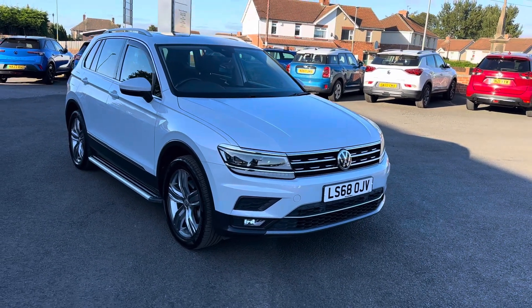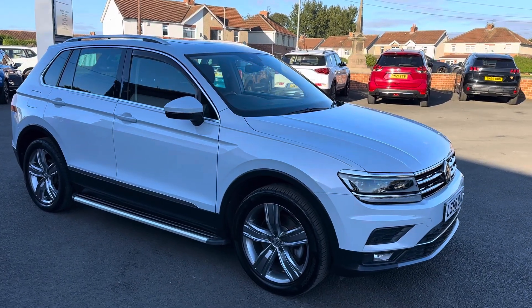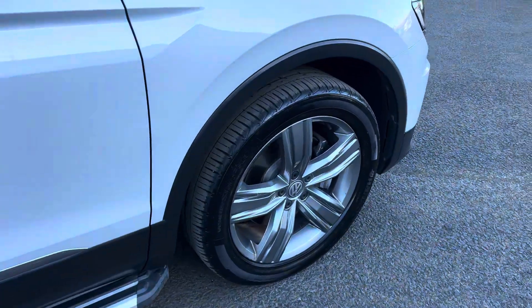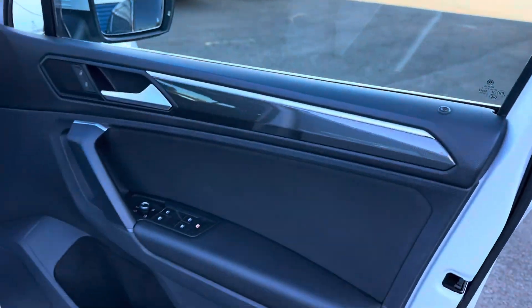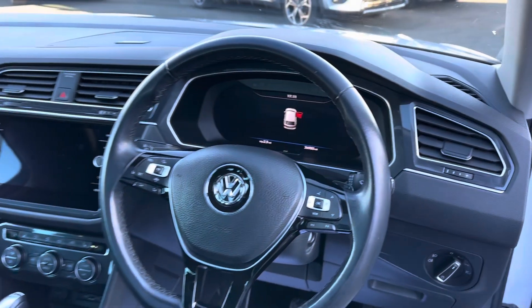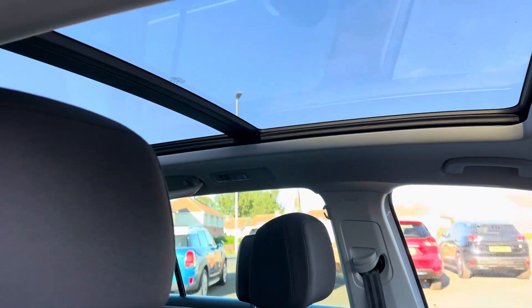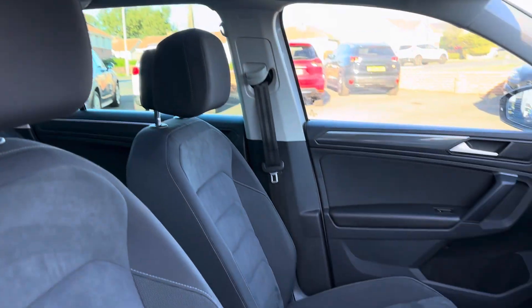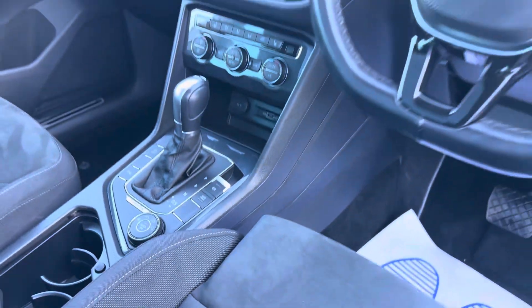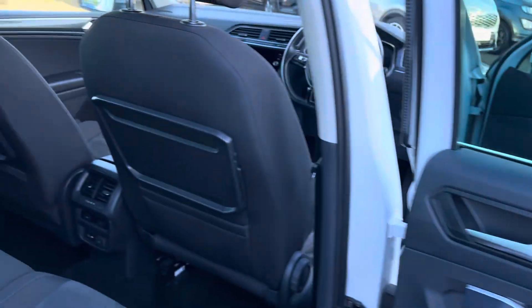Really good specification in the car: sat nav, Bluetooth, DAB radio, cruise control, digital cockpit, auto start/stop, front and rear parking sensors, dual zone climate control, front heated seats, pan roof and sunroof. It's the 4Motion one with three different drive modes and DSG gearbox.